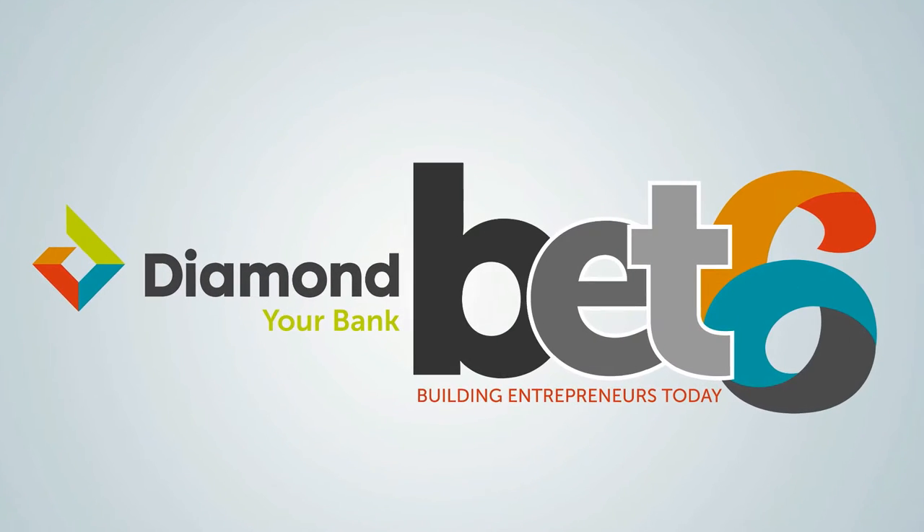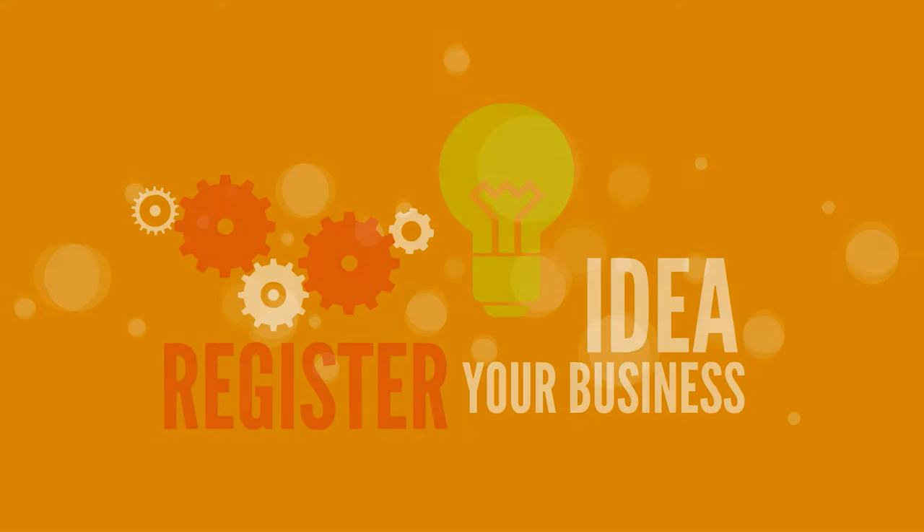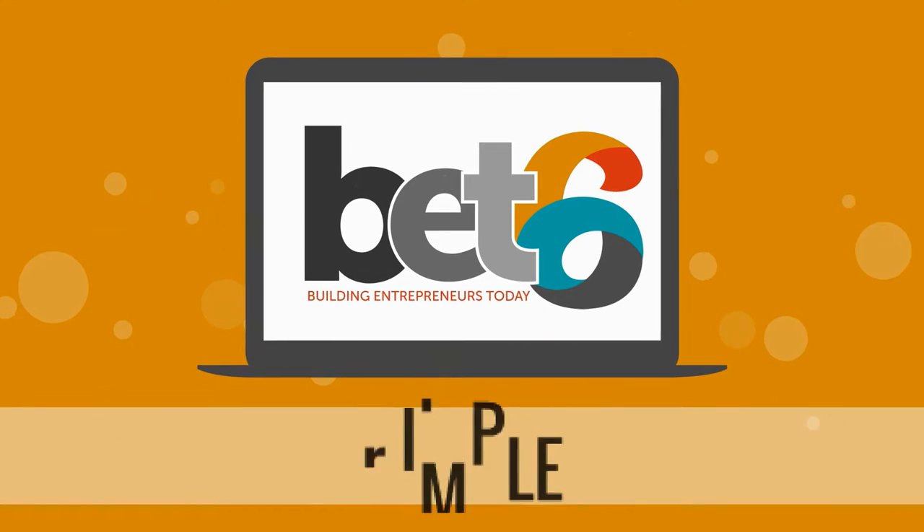The Diamond Bank BET Season 6 is here and waiting for you to register your business idea. Applying for the BET 6 program is simple.